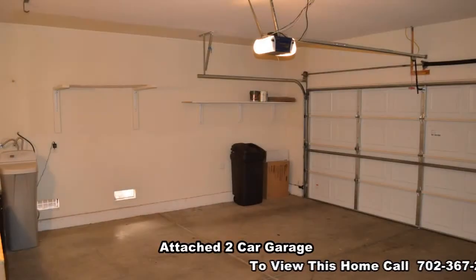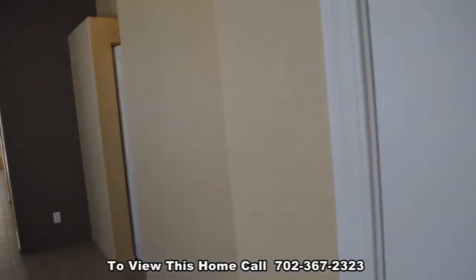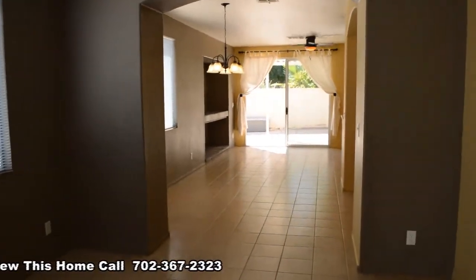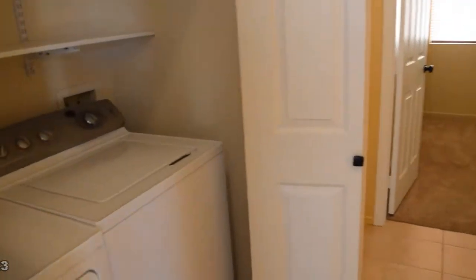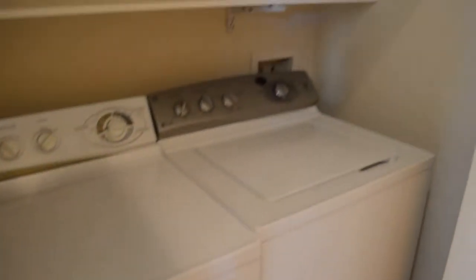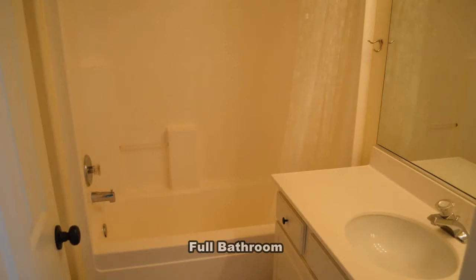The attached two-car garage has an auto door opener and direct entry to the home. A laundry area is in the front and comes with a washer and dryer included. The full second bathroom has a tub shower combo.